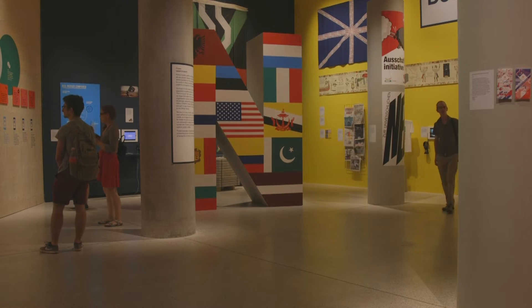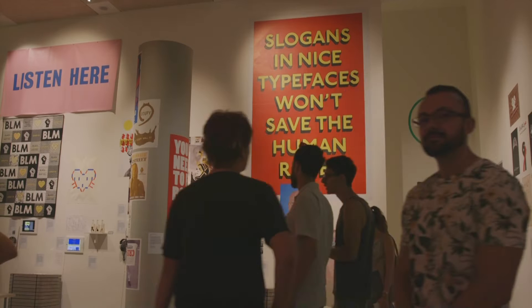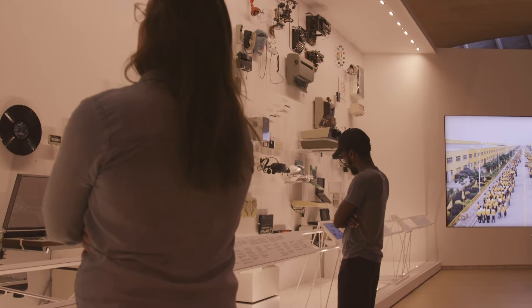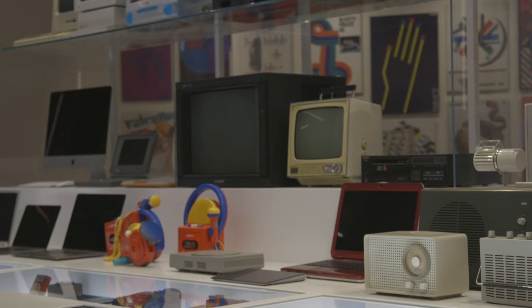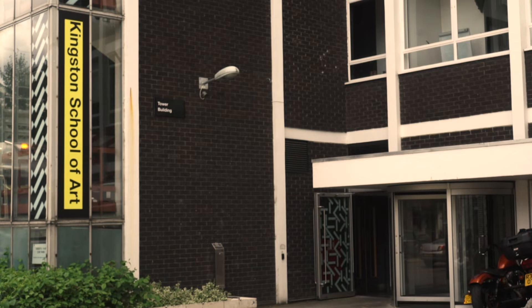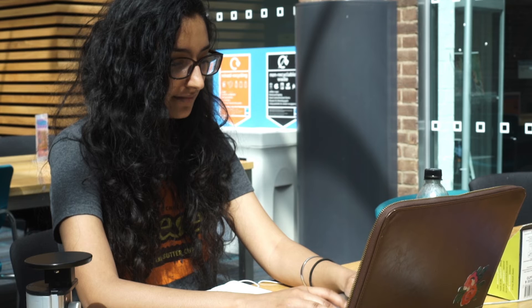For the MA Curating Contemporary Design, we understand curating as a practice of knowledge production and sharing through the presentation of art and design objects and projects. As a discursive platform, curating is understood as agency and activity that is first and foremost interdisciplinary and appears in various spaces. The Art School is for us the ideal place to apply, test and experiment with curatorial formats.